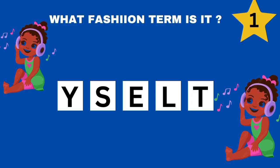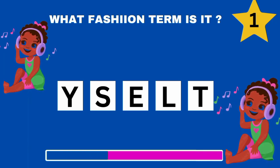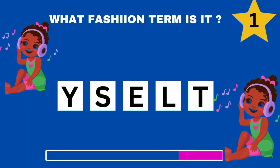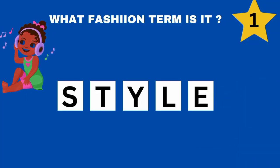What fashion term is this? You guessed right. It's style.